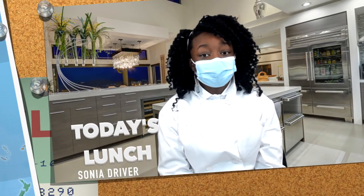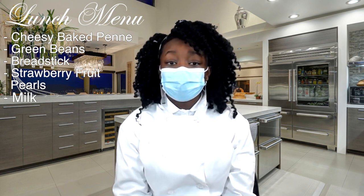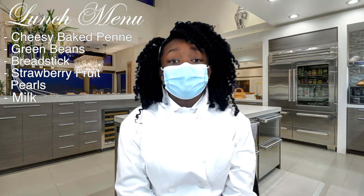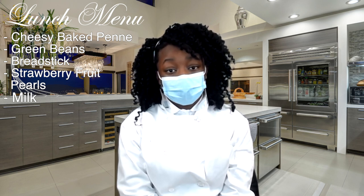Thank you, Scott. Today's lunch is chili-baked penne, green beans, breadstick, strawberry fruit pearls, and your choice of milk. Students, don't forget to let your teachers know if you will be receiving lunch today. Bon appétit.